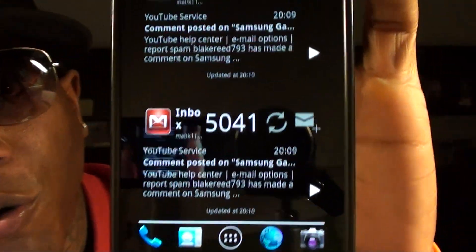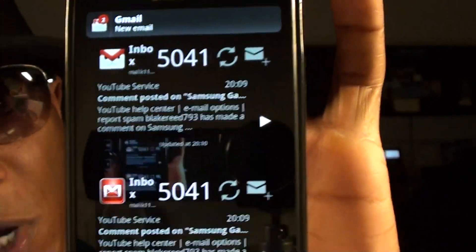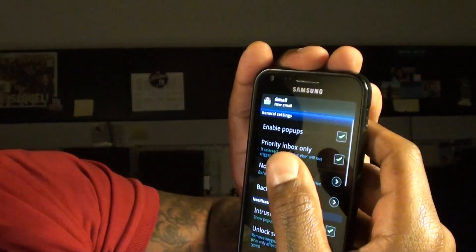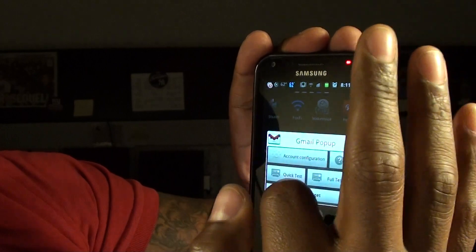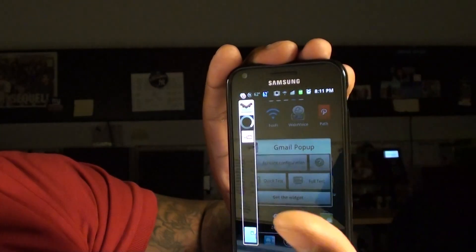If you're going to get Gmail Pop-up, you also want to get the Gmail widgets. I got one set up for my inbox and one for my priority mail — nice looking widgets. If you're using Gmail as your main email account, you definitely want to get Gmail Pop-up. You can change the background, color, notification, and icon. When your phone is off and you get an email, it just pops right up on the screen. Gmail Pop-up — definite go.